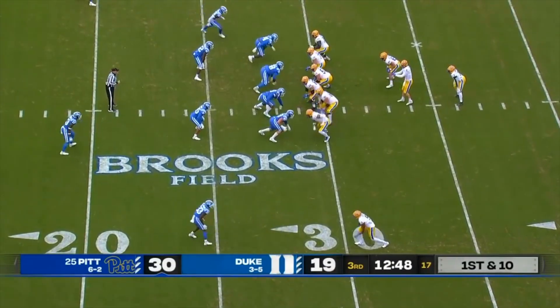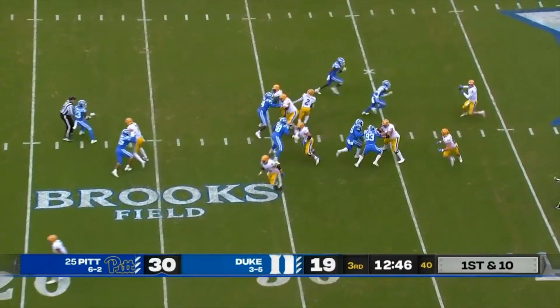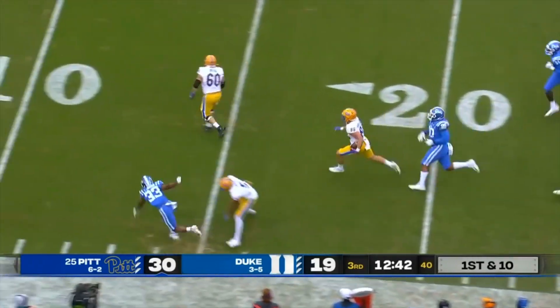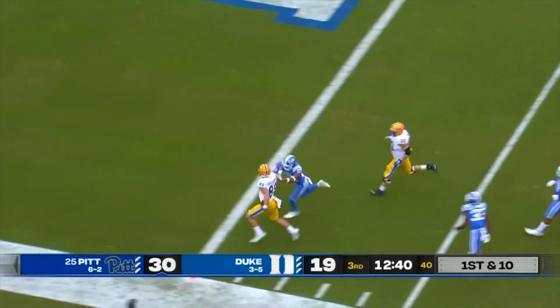14 catches in his last three games, and he and Addison have been at it again here today with touchdown grabs. And now Gavin Bartholomew — touchdown.